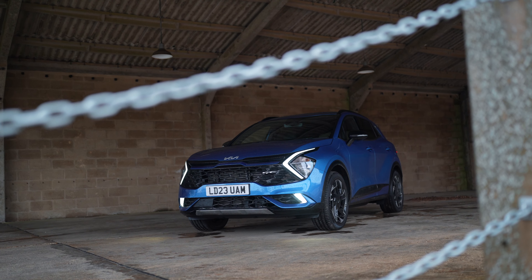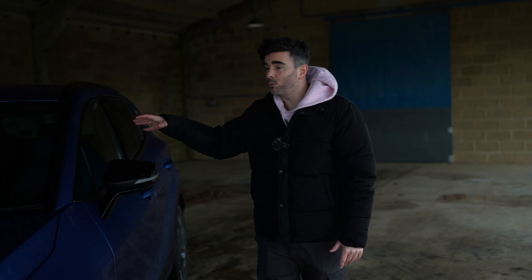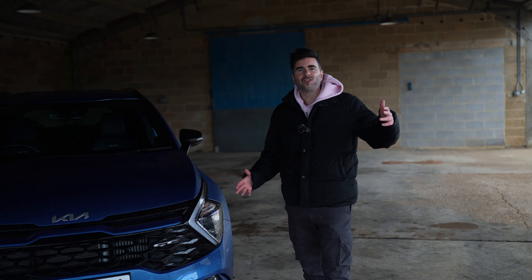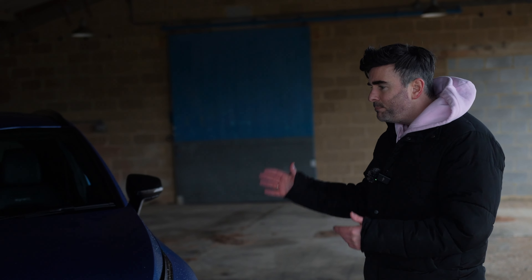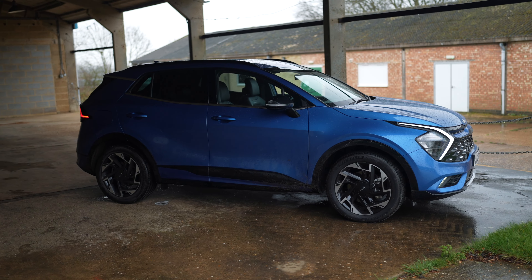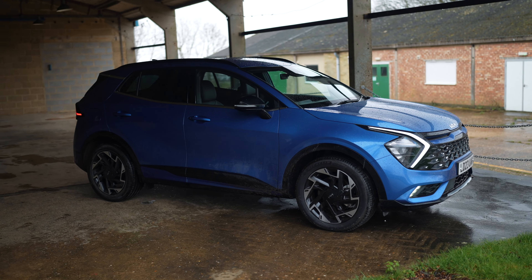Right next to me I have the Kia Sportage plug-in hybrid and this has just won another award — 2024 best mid-sized SUV. Selling over a hundred thousand units last year, people love this car and the Kia Sportage is their best selling model globally. The whole world loves this car — the way it looks, the way it drives, it's doing really well.